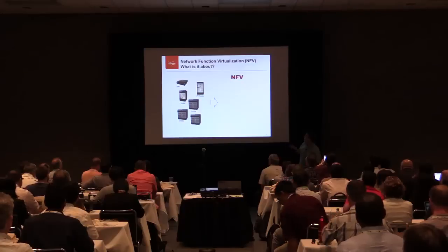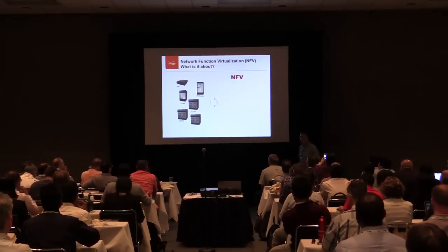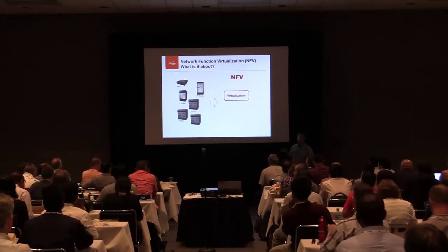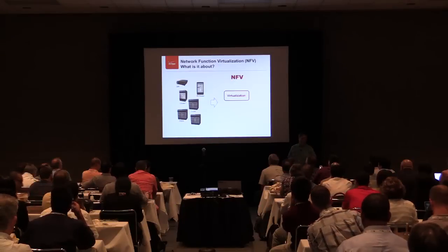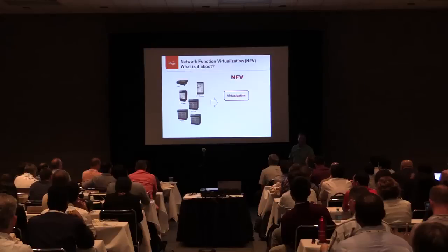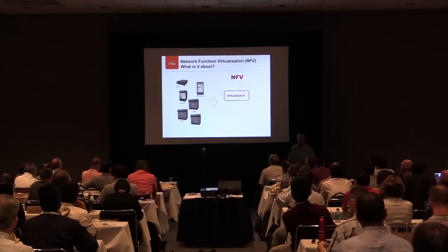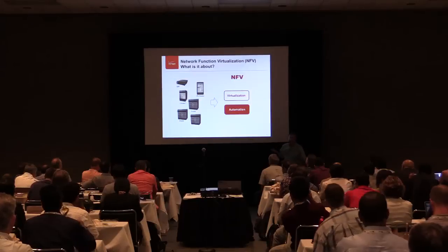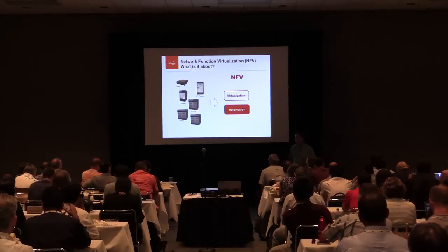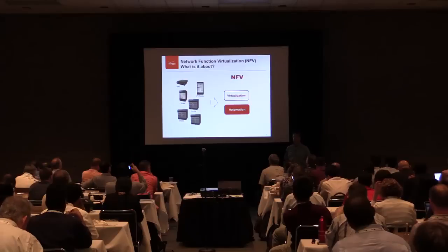We'd like to turn this into a virtualized function. There's a group that's a startup under ETSI to add virtualization to this environment, and see if that will enable the separation of some of the hardware environments and enable software functions to run on a more common, less single-purpose environment. And probably the largest gain for a company is a system like automation.